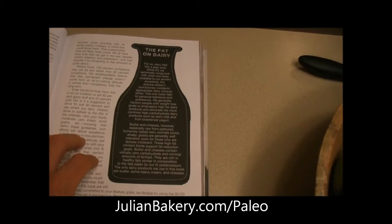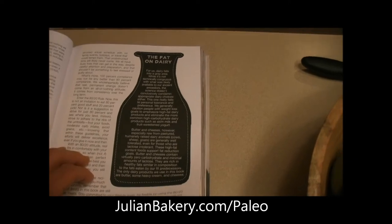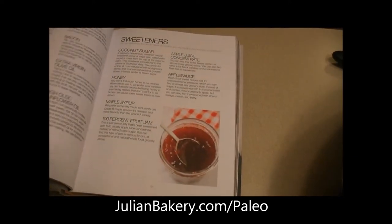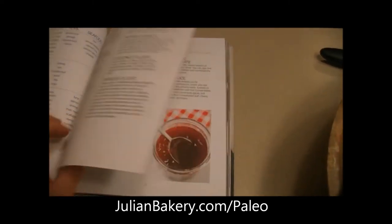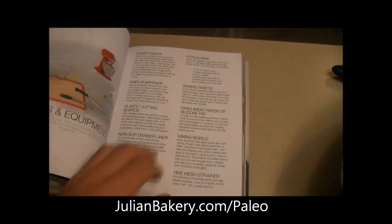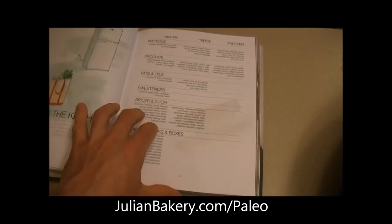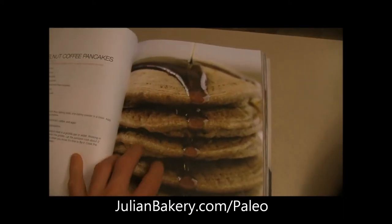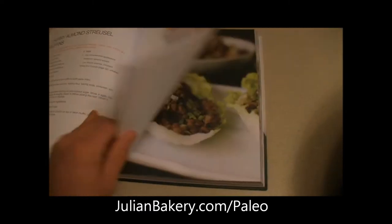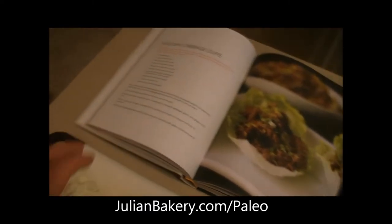They also have sections on dairy, the skinny on fat, sugars, fats, and oils — what to buy — and kitchen tools and equipment for stocking the kitchen. I have to try the hazelnut coffee pancakes. So that's about it for the book overview.